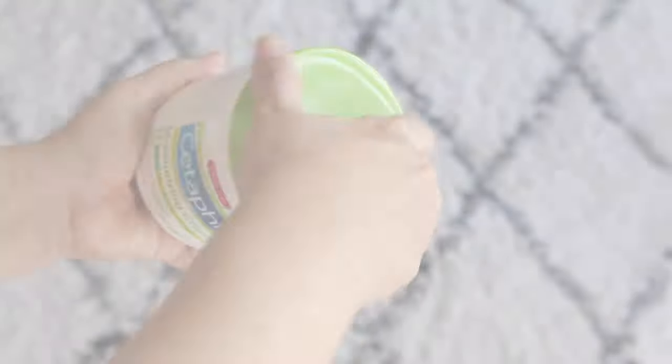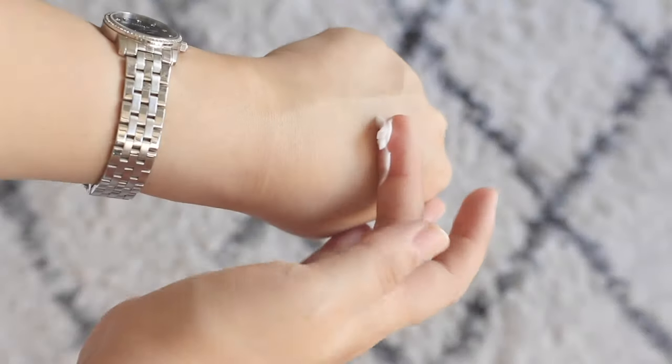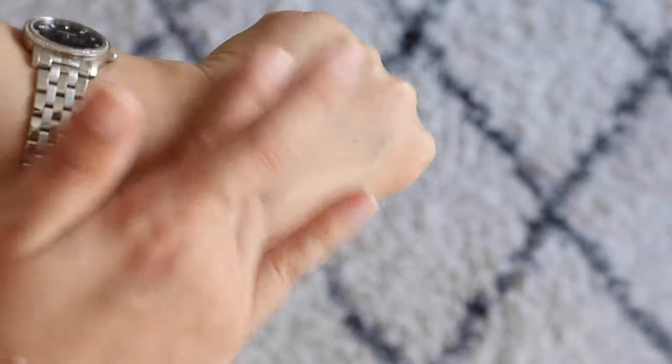Now let's talk about the consistency of the product. It is a very, very rich product. Even if you put it upside down, there's nothing coming out. You really have to dip your finger to get the product out of the tub because it doesn't cling to your skin easily. It truly feels like frozen butter — you really have to put some pressure to get the product out. Just a little bit goes a long way. When you apply it on the skin, it does melt into your skin — it blends in rather than sitting on top.